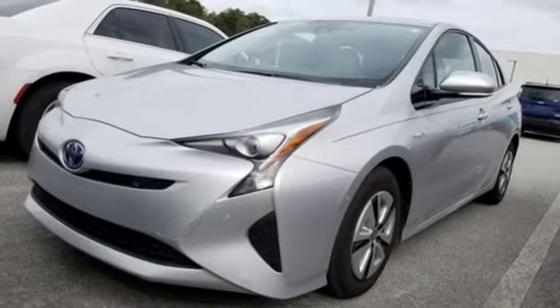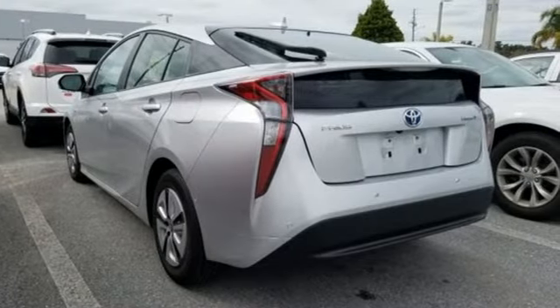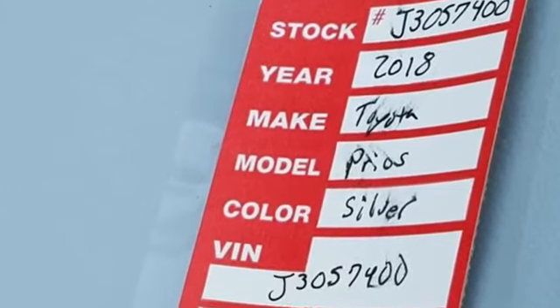Also included: inline four cylinder engine, active grill shutters, gas pressurized shocks, and continuously variable automatic transmission.